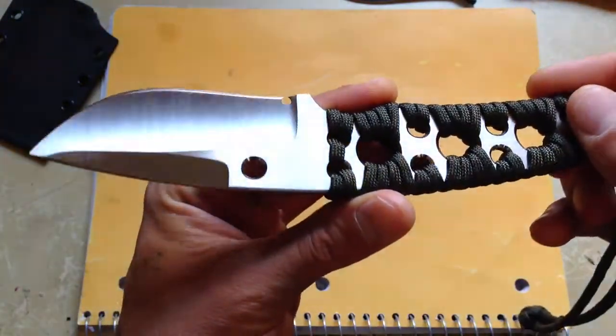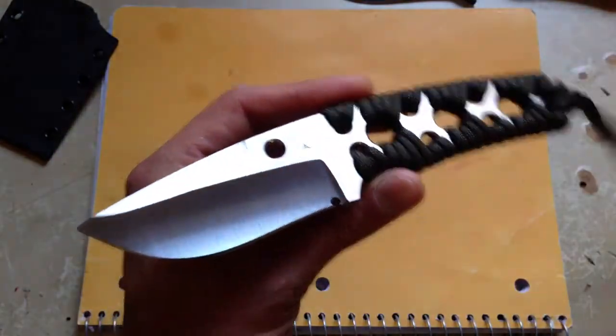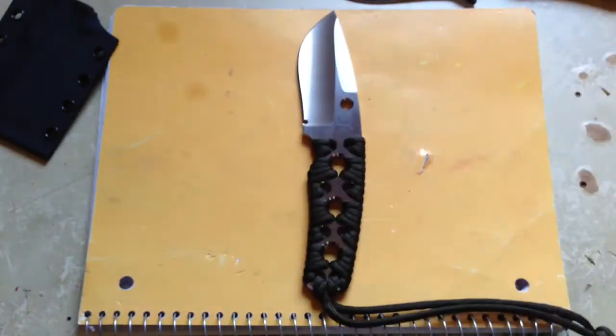Could be a nice EDC blade. Not sure what I'm gonna do with it — I have a bunch of other ones that I do carry. Let me compare it to some of the other ones that I have.